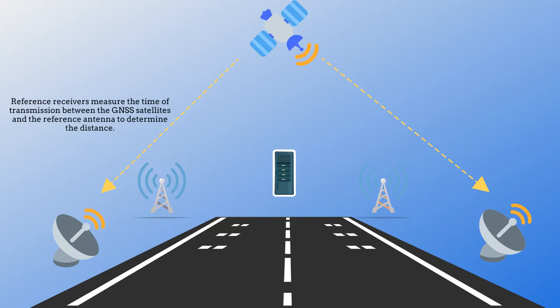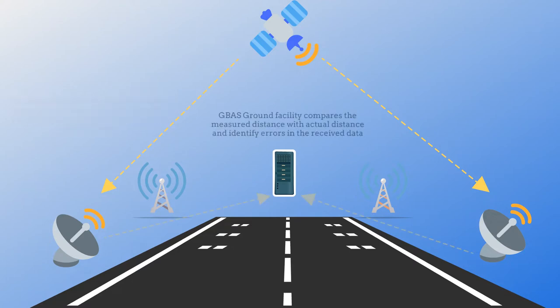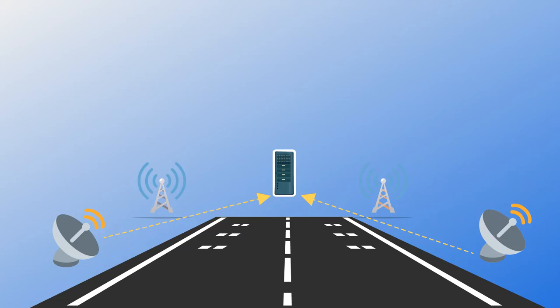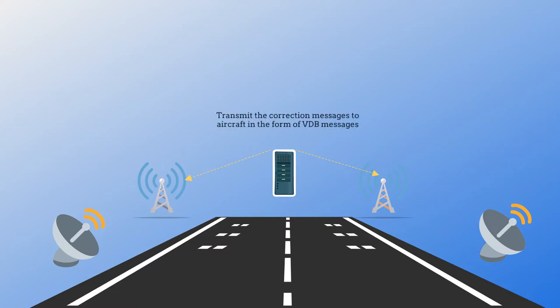GBAS reference receivers are precisely surveyed ground stations that receive signals from GNSS satellites. The reference receivers measure the time of transmission between the GNSS satellites and the reference antenna to determine the distance. The GBAS ground facility then compares the measured distance with the actual distance, based on satellite position and the true GPS reference receiver position, to identify errors in the measurement. The GBAS ground facility calculates errors based on data received from multiple reference receivers located at the airport.